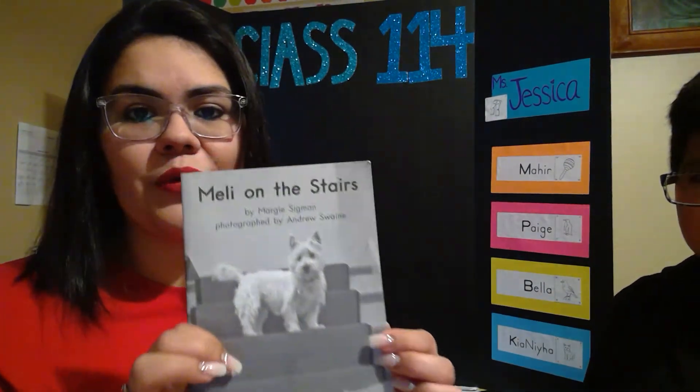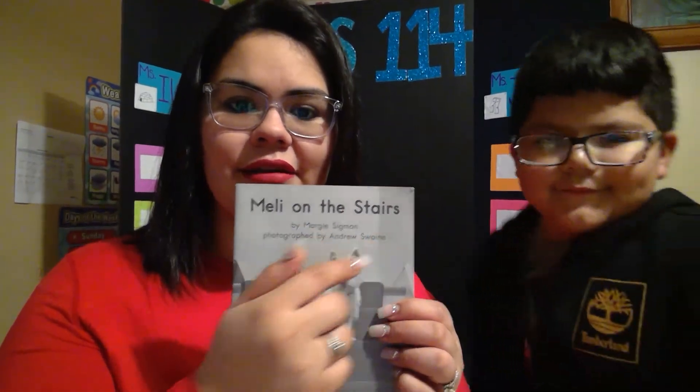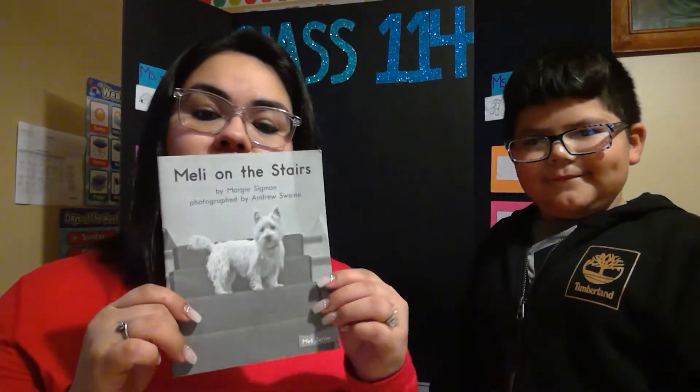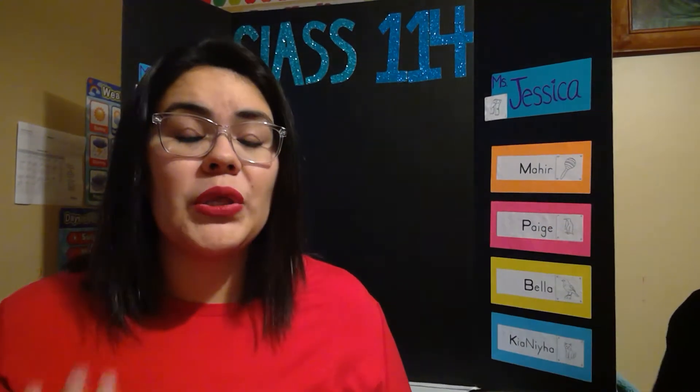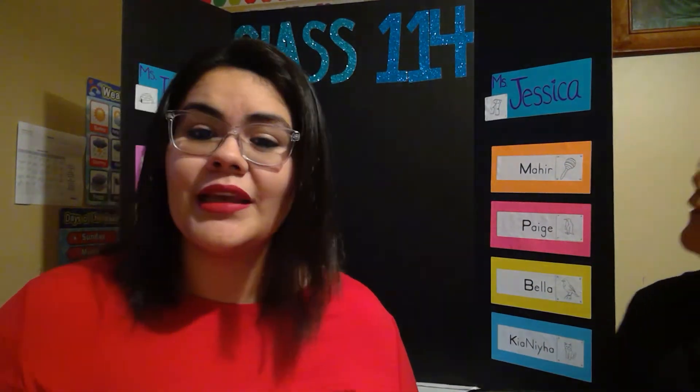This was a great book — Melly on the Stairs. Bye, Melly. Good night! Melly goes up the stairs and down the stairs. So, do you guys have stairs at your house? Do you guys go up the stairs and down the stairs? I think maybe you do.